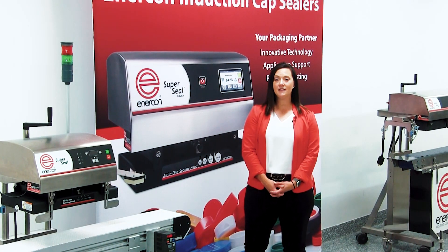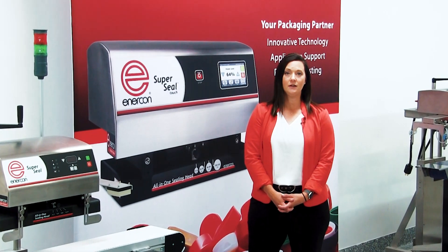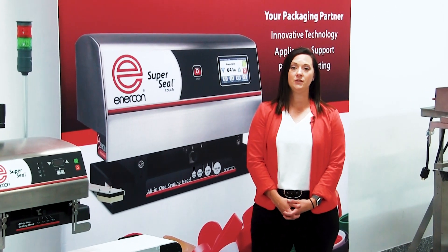So the next time you need assistance with an induction sealing application, give us a call and we'll help you achieve a perfect seal.